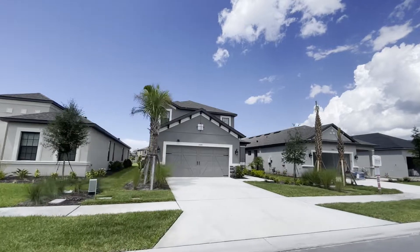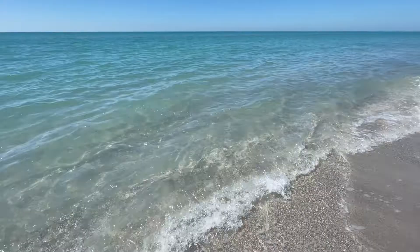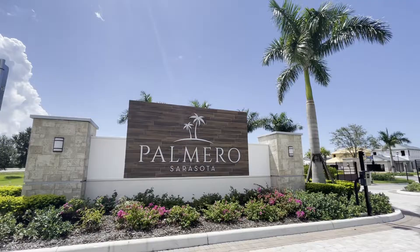If you're looking for a new construction home in a great family neighborhood with large floor plans and low HOA fees that's also close to the beach as well as Sarasota, then stay tuned to learn more about Palmero.